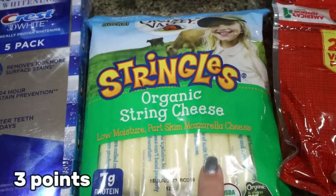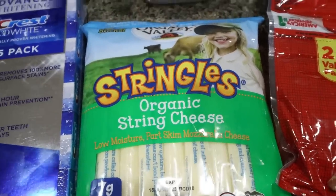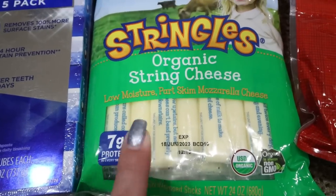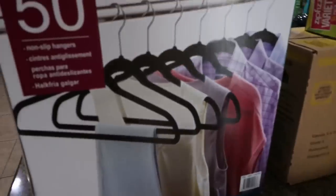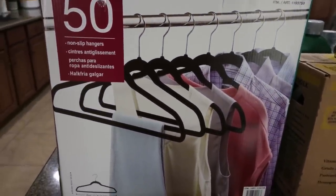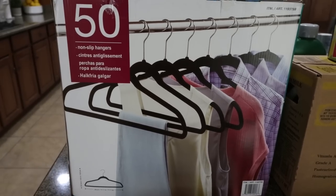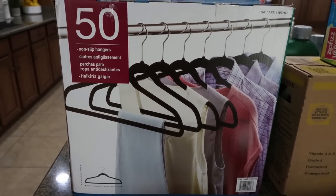My favorite string cheese in the world is the Organic Valley Stringles — it's so good, and it actually has seven grams of protein, which is pretty high for string cheese. I also grabbed some hangers since we're always running out. These are the velvet non-slip kind — 50 hangers for only $15, which I thought was a really good deal.